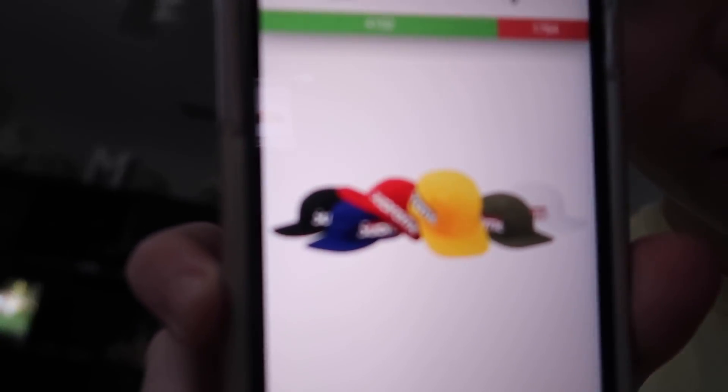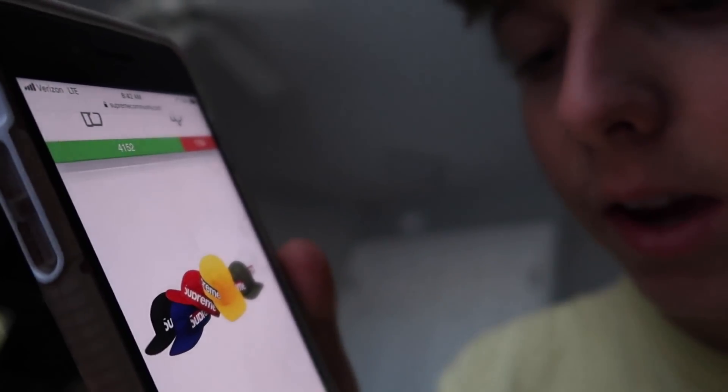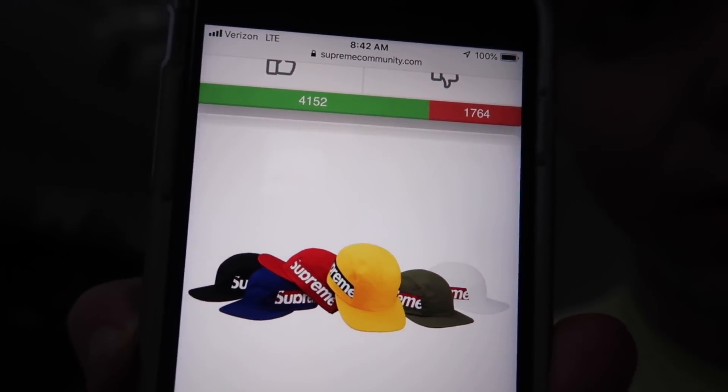The final item I think has potential is the Side Panel Camp Cap — retailing at $48. The colorways are fire; this is actually a really fire item and I'm a huge fan of it. It's an honorable mention because hats can be hit or miss on resell, but I'm thinking it resells for around $70. I may even cop in the black colorway because it's super cool. I'm not really a hat guy so I probably won't cop, but it's still a good item and I think it can resell.